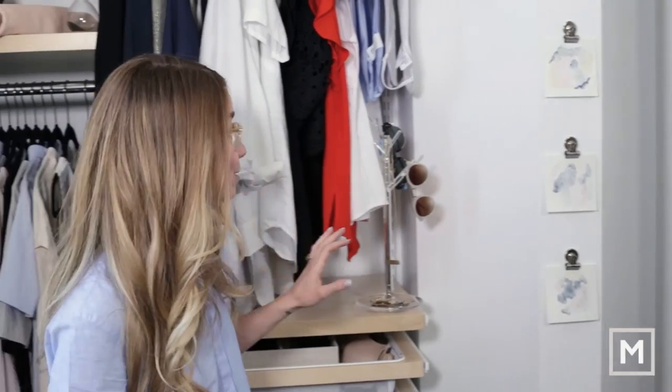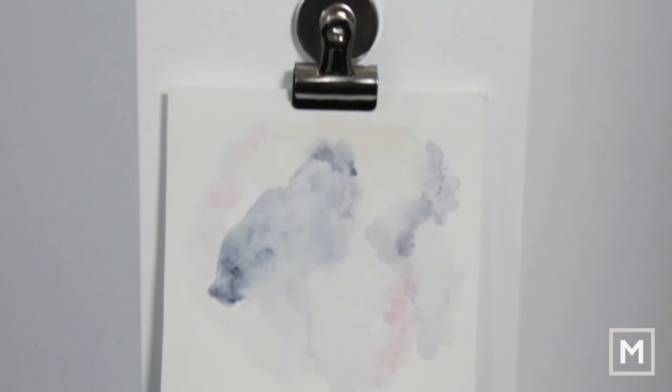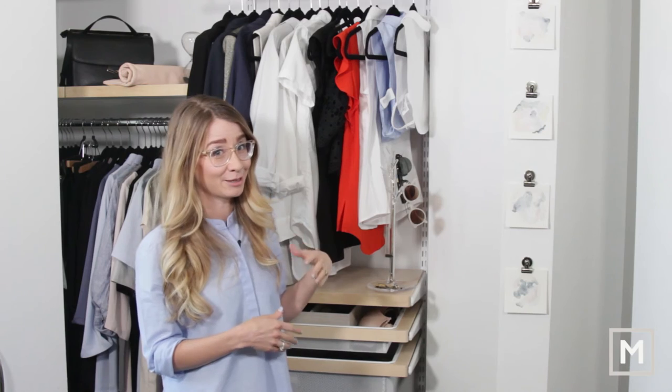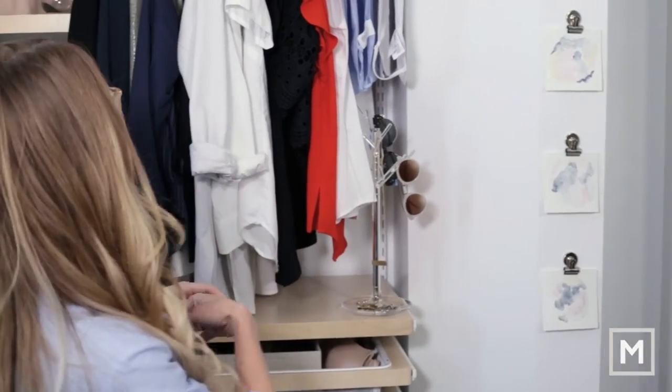One of the bonuses of redoing the closet was having some free wall space. I had my friend Steph create some custom artwork — I just told her I loved her pieces and to create something based around my color palette. She put these together and I absolutely love it. You look at your closet every single day, so it's nice to open it up and see something really pretty in there too.